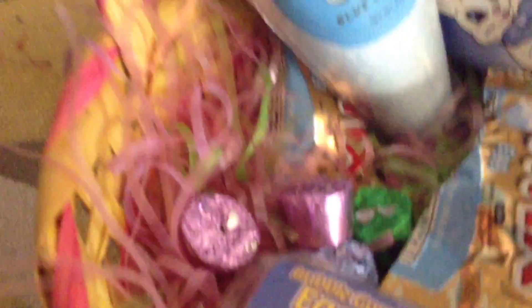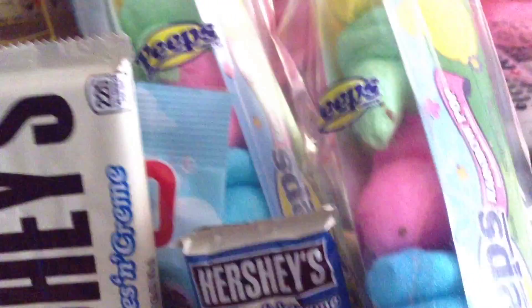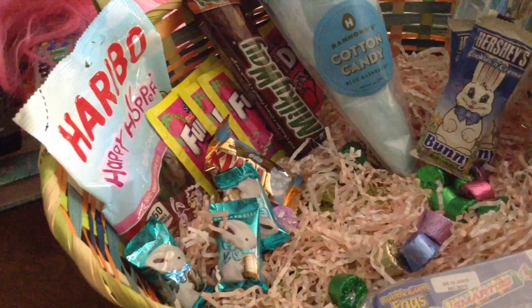Lolos, which are chocolate with caramel inside. Bubblegum eggs. Twix eggs. Fun Dip Springtime. Peeps. And gummy rabbits. Same thing over here. And we're about to go to an Easter party. We'll see Ian and Alice there.